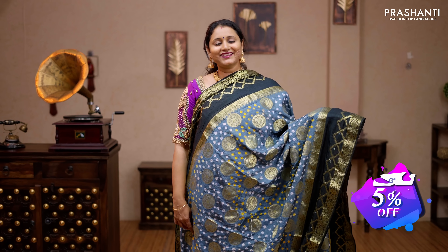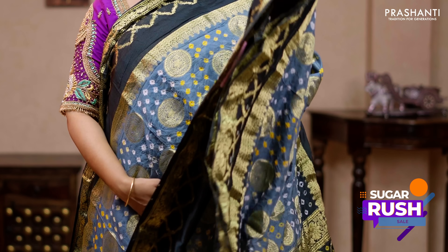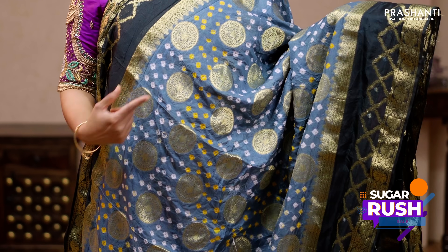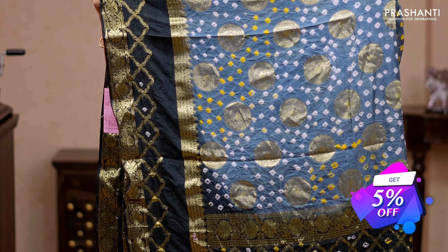Grey with black — another stunning saree with contrast zari woven borders in black on either side. The middle portion of the saree is in grey with zari buttas and bandhanis running throughout the body. A contrast rich pallu — that's the pallu — and a matching running blouse, priced at 2150.